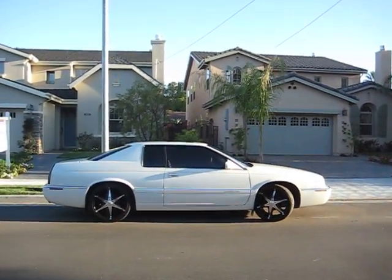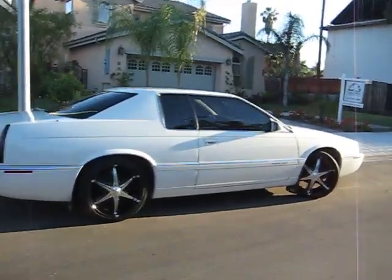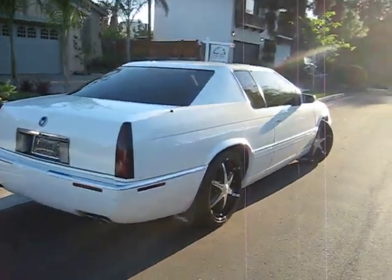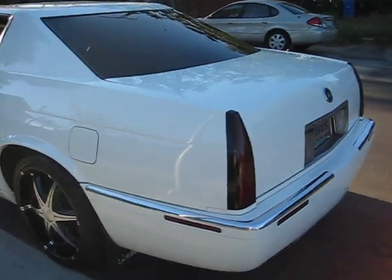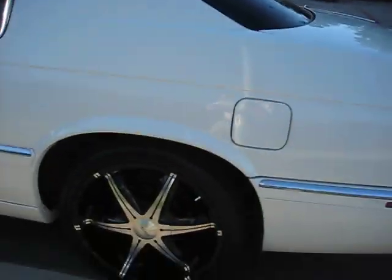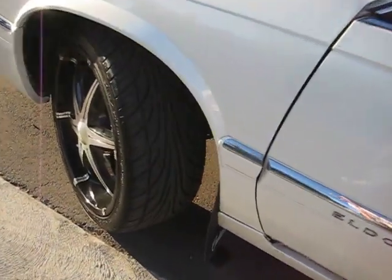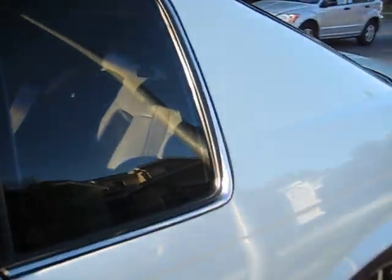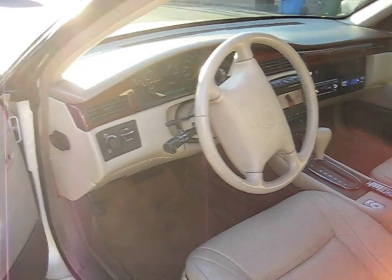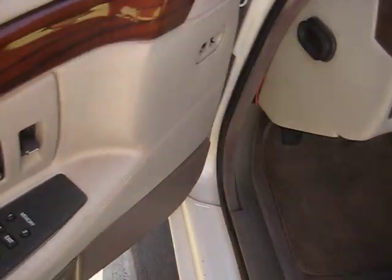Here we go — 1997 Cadillac Eldorado in very good, like-new condition. It's a car that I've been driving and it's in very good shape. This Cadillac is nicely kept. It's got 20-inch rims by Fuerte — those are very nice rims — with low profile tires that are almost brand new. This is the classic Eldorado '97. The car has everything original, all power-equipped: power windows, power doors — you got everything ready for you.